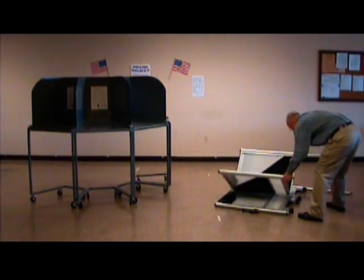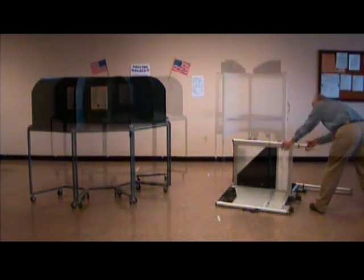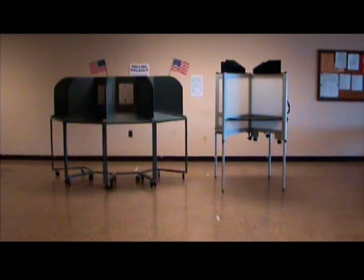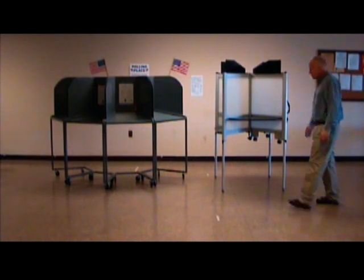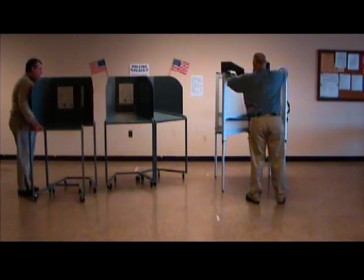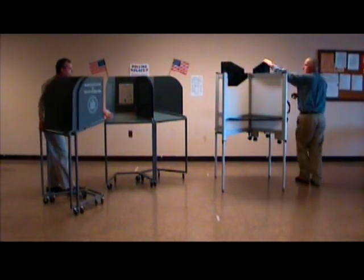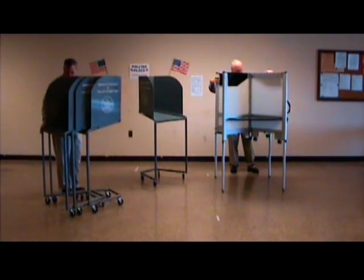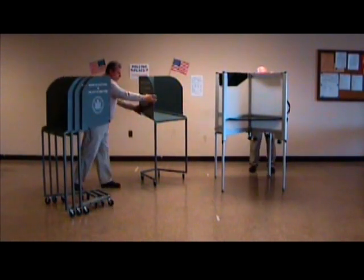Unlike other voting booths, there is virtually no training required for your poll workers — no assembly training, no breakdown and storage training, and no concerns about post-election inventory procedures to make sure that all parts of the voting booth have been returned by your poll workers.